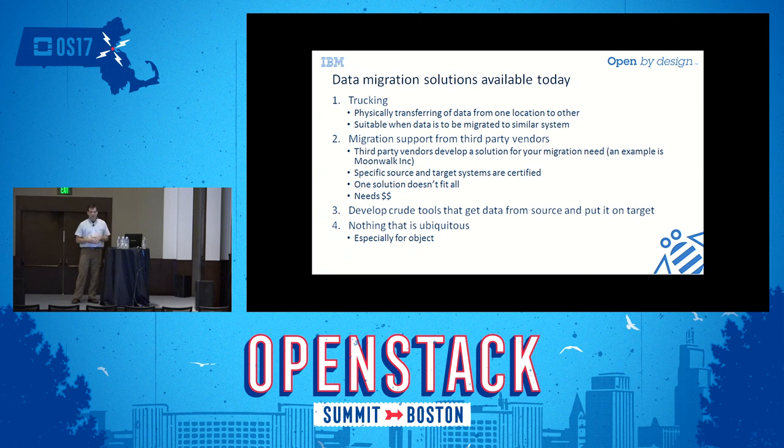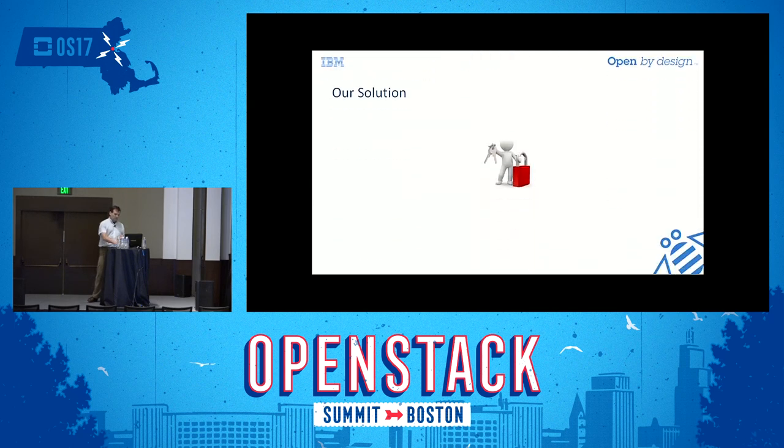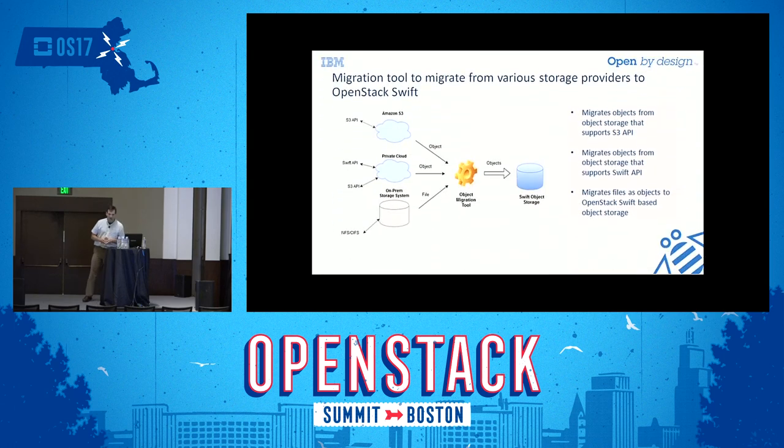With an online migration, existing clients are still talking to the old system while you roll them over to the new one. There are also performance concerns as data flows across the network. When done, you want to know when you can decommission the old storage. There are a number of solutions available — physically carrying data, third-party vendors, or writing your own migration tools — and the right choice depends on your environment.